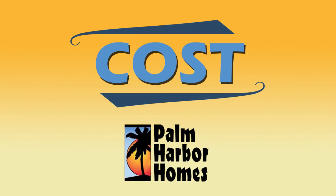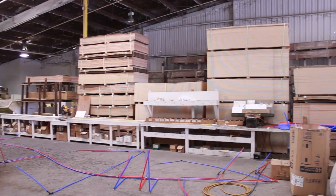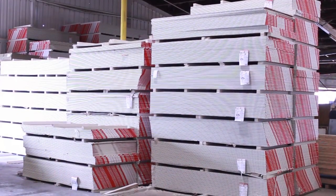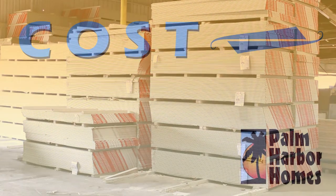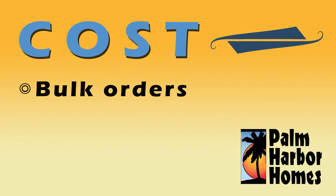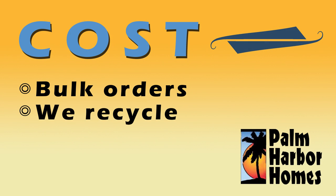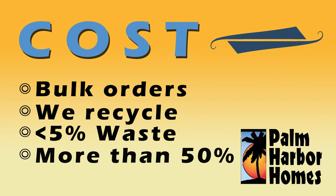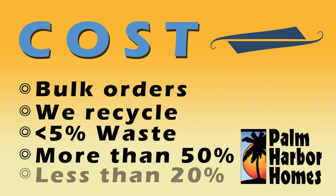Our homes are less expensive than those built on site because Palm Harbor orders materials in huge quantities, such as National Gypsum Sheetrock, Owens Corning Insulation, and Louisiana Pacific Exterior Siding. Also, we recycle all waste like cardboard because it is the right thing to do and it saves cost. Our goal for waste is 5% or less. Also, the labor cost percent for a single home built on site can exceed 50%. Because our homes are built in a building center with large cranes and assembly line technology, our labor costs are less than 20%.